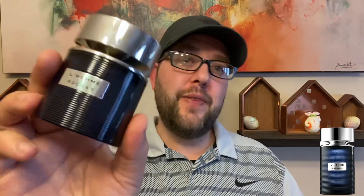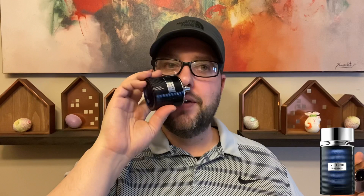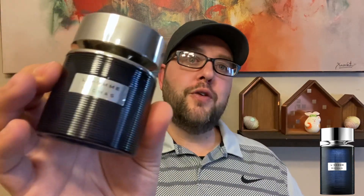It's almost that green fruitiness — and that is what you also get in this, but just a lot more heavy. So this is the 50 milliliter. That is Rochas Lomani.